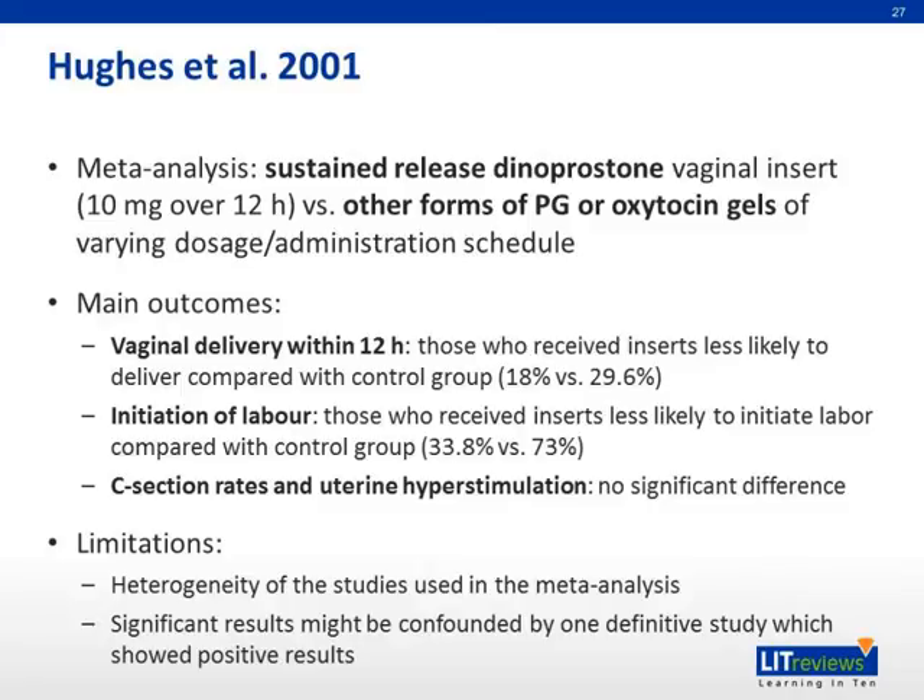Now we will briefly mention results from a few other meta-analyses. The first is Hughes et al. 2001, a meta-analysis comparing 10 milligrams controlled-release dinoprostone vaginal insert over 12 hours versus other forms of prostaglandin or oxytocin gels of differing dosage or schedule. Regarding vaginal delivery within 12 hours, the control performed better than the insert. Regarding initiation of labor, the control again performed better than the insert. Regarding cesarean section rates and uterine hyperstimulation, there was no significant difference between the two groups. Limitations include heterogeneity of the included studies, and the significant results may be confounded by one definitive study that showed positive results.